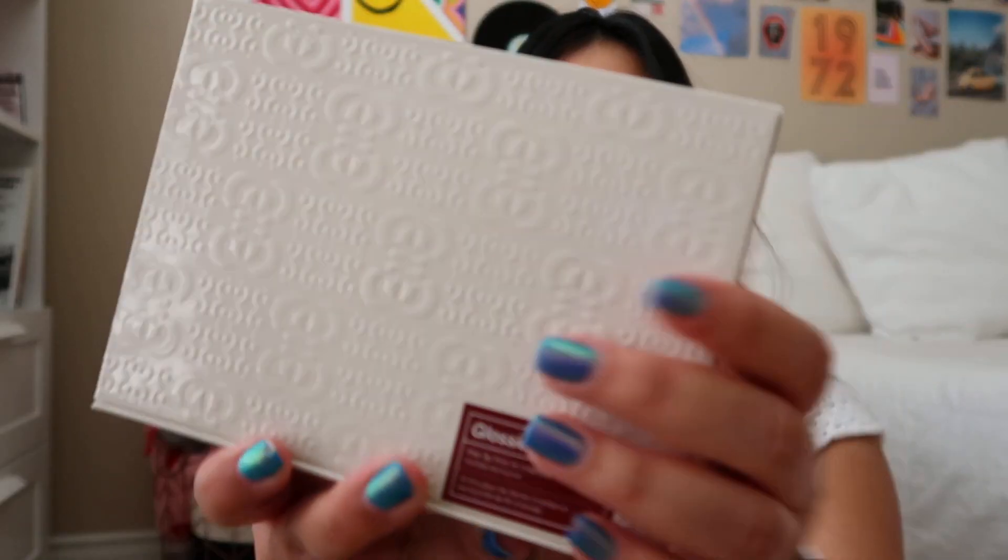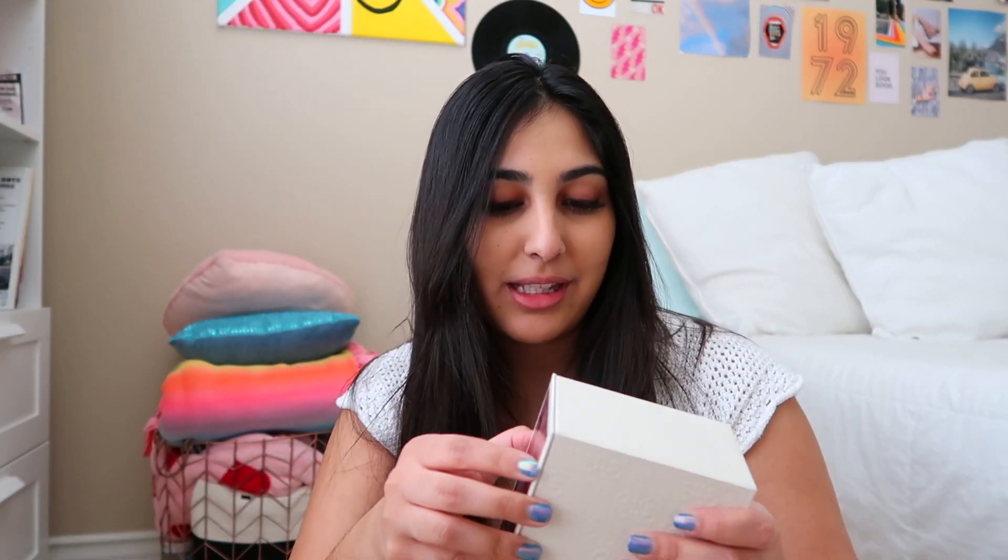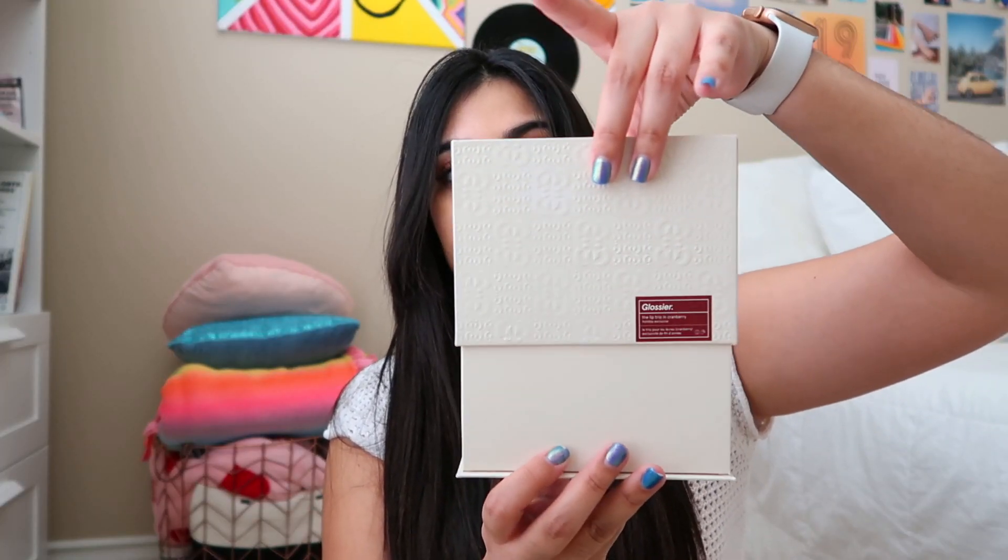The last product I got from Glossier is this one right here, and it's actually part of their holiday collection — it's sort of like a holiday edition design. So the whole thing has this really pretty holiday design and it is the Glossier Lip Trio in Cranberry. I wanted all of the lip glosses and the Cranberry version only came in this Lip Trio, so I was like, put it on my card. You just lift this up and everything is inside.